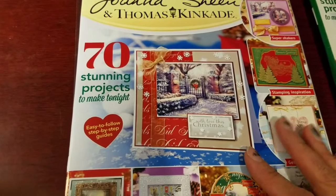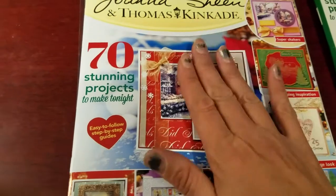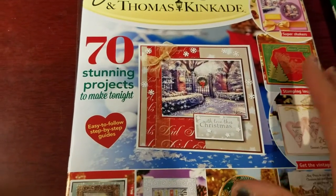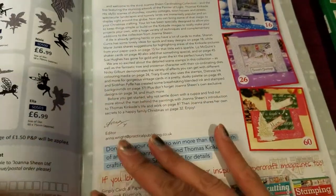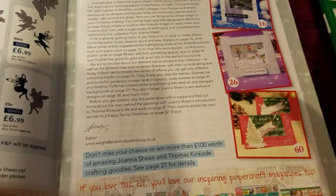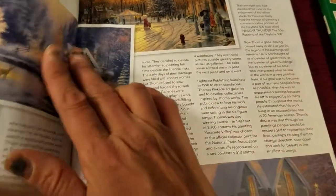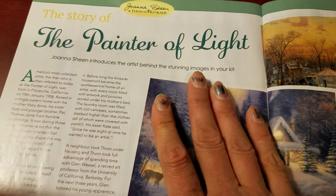Let me show you — this is the 68-page idea magazine. By 'idea' I mean it gives you projects and ideas of what you could do with the products that come in this kit. It's called 'Painters of Light.'